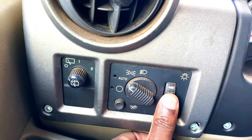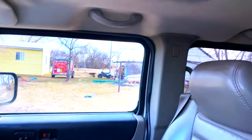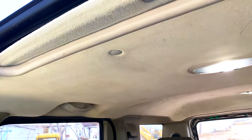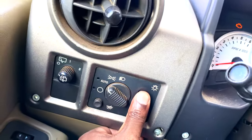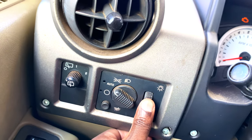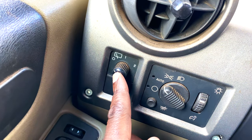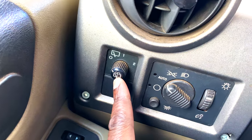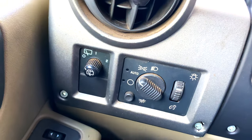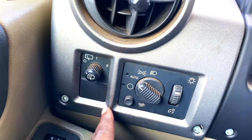The cabin interior lights are controlled here — you can see it lights up. Over here is for the rear wiper. You can press to wash, and you can also turn to have the wiper go at slow speed on one, or faster speed on two.